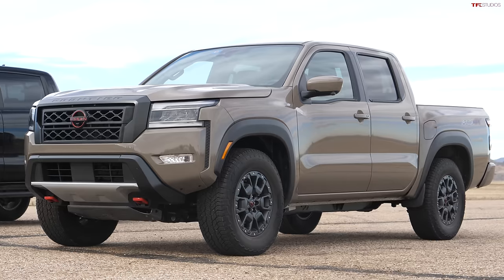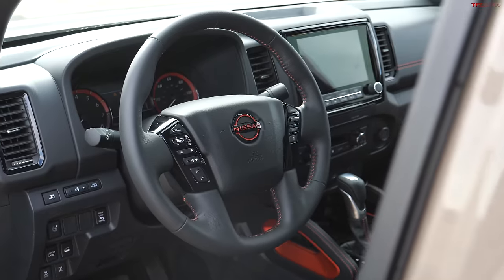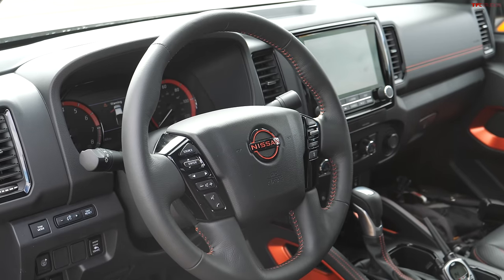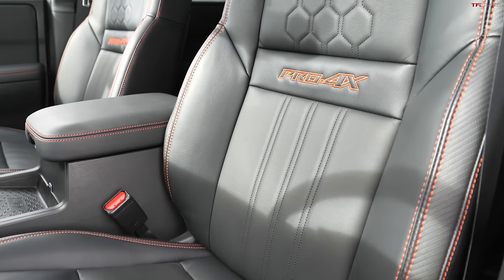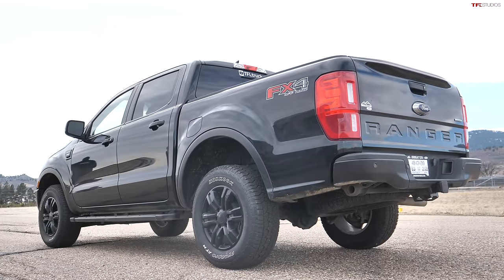Nissan wins the braking test — conclusively. It's also a lot more modern on the interior and arguably better looking. But the Ford is an absolute rocket by comparison — turbocharged power, especially at higher elevations like where we are, is really important. The next Chevy Colorado is coming with turbo power, the next Tacoma is rumored to have turbo power — and maybe Nissan will put a big V8 in there. The next Dodge Dakota? Just kidding.